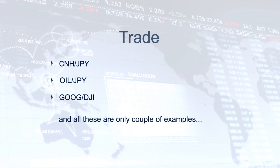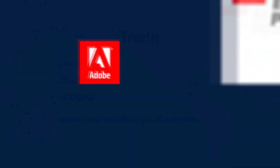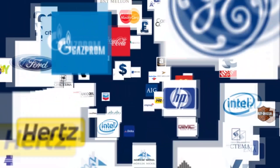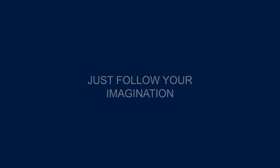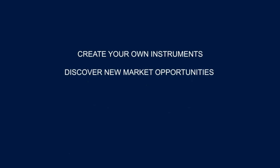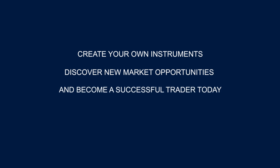And these are only a couple of examples. You are not limited in any way. Just follow your imagination. Create your own instrument, discover new market opportunities, and become a successful trader today with IFC Markets.